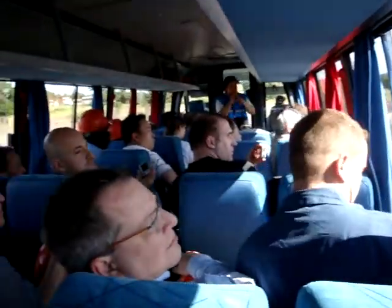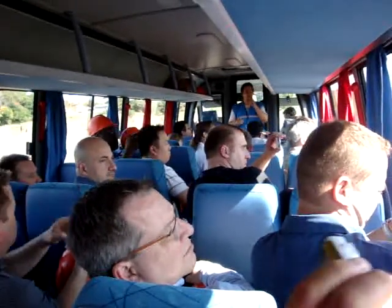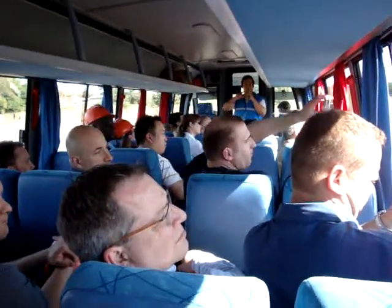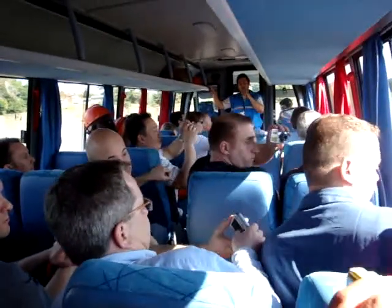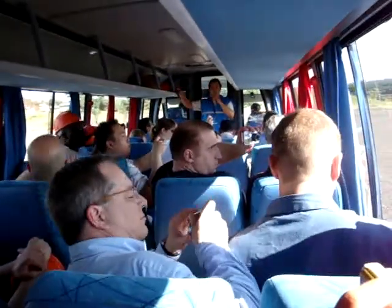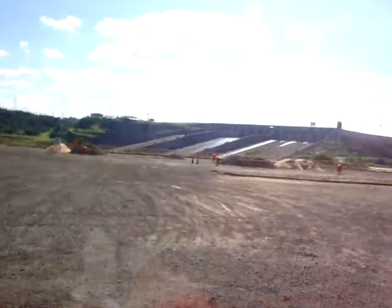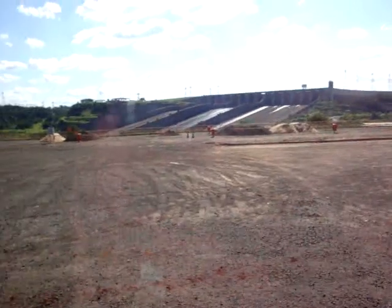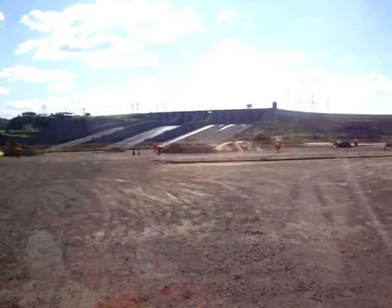If you take a look at the top of the spillway, there are 14 gates. Each gate is 21 meters in length by 20 meters wide, and each one weighs the equivalent of 300 tons. The height of them is equivalent to a seven-story building.